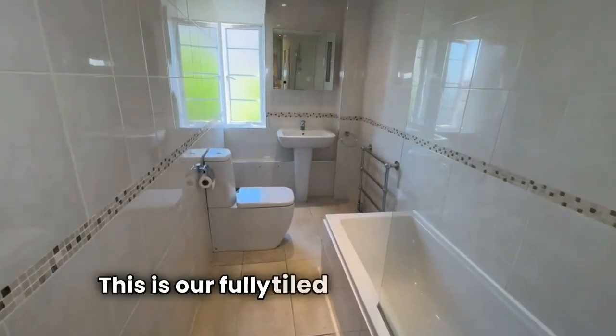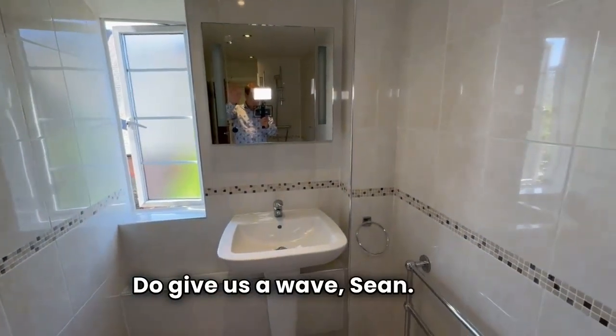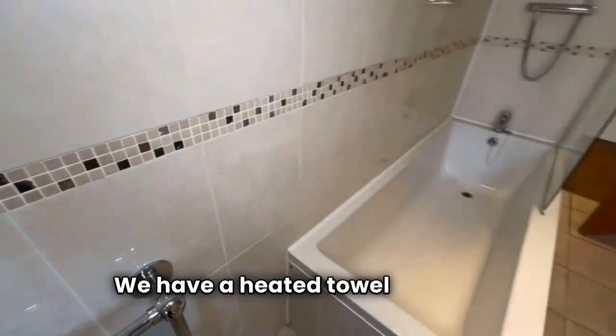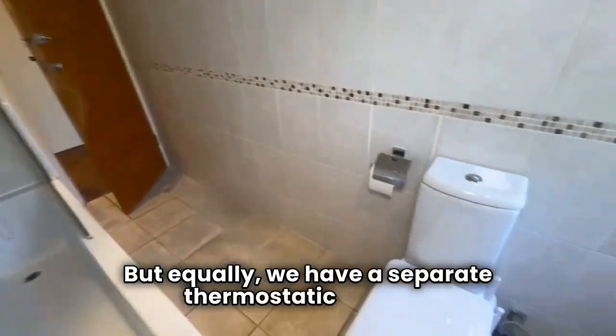This is our fully tiled white bathroom suite, so super easy to keep clean — and there's Sean, do give us a wave, hello! We have a heated towel rail and a full-sized tub, which is always so useful, but equally we have a separate thermostatic shower.